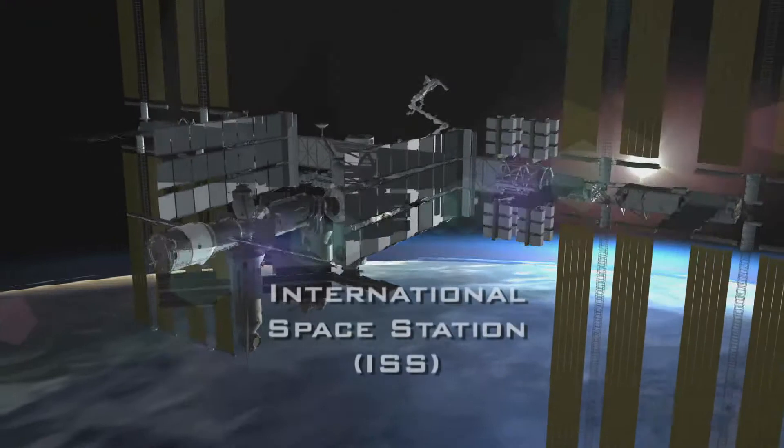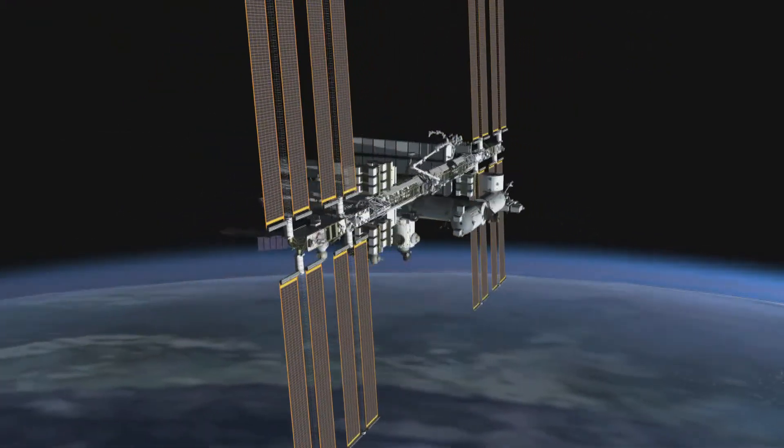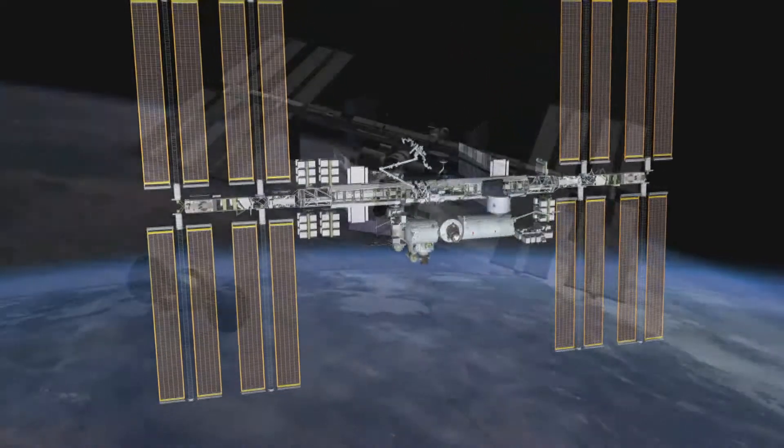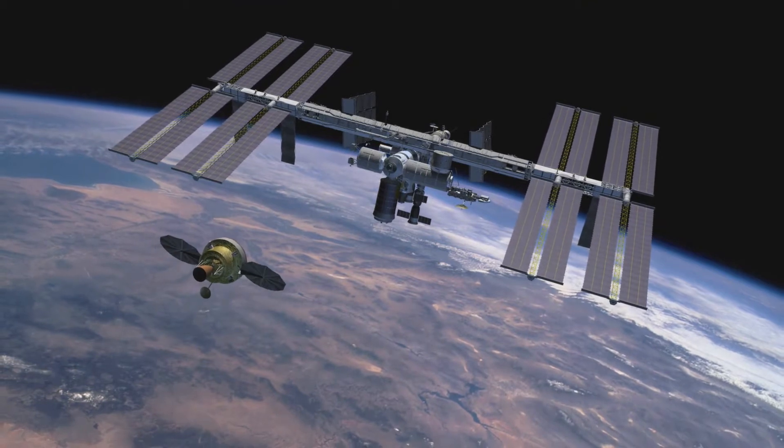Orion serves a need for a space station — it brings crews back and forth, and brings some supplies, some critical things with it. But the missions to space stations serve a big purpose for Orion as well. You don't want to take the new car out on the long-duration road trip the first time out.